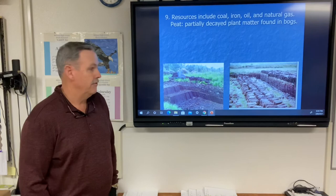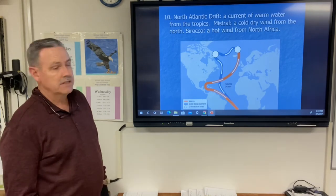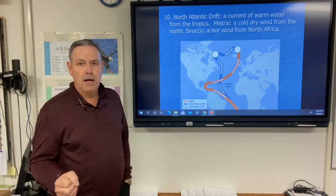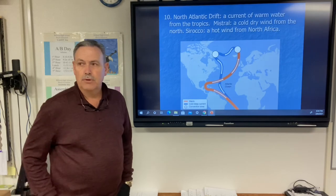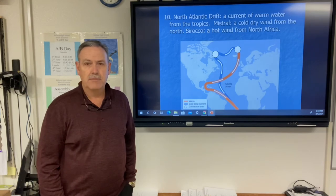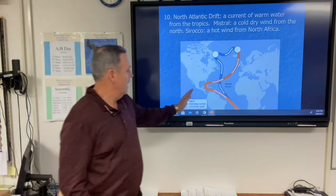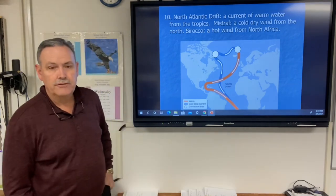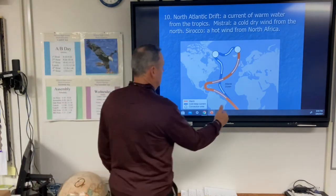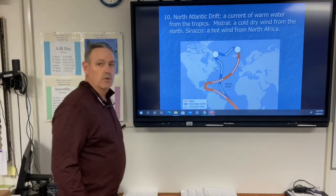The North Atlantic Drift is a current of warm water from the tropics that gives Western Europe its mild climate. Although Europe is on roughly the same latitude as Canada and Alaska, this current causes it to be more mild — not as cold or snowy. It comes up along the east coast of South America, across the Atlantic, and up the west coast of Europe.